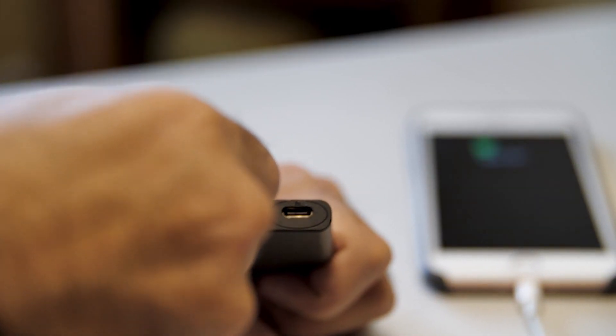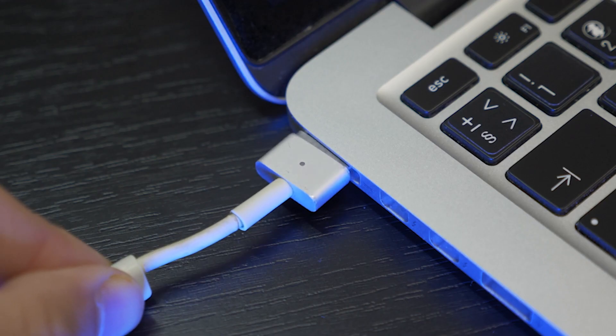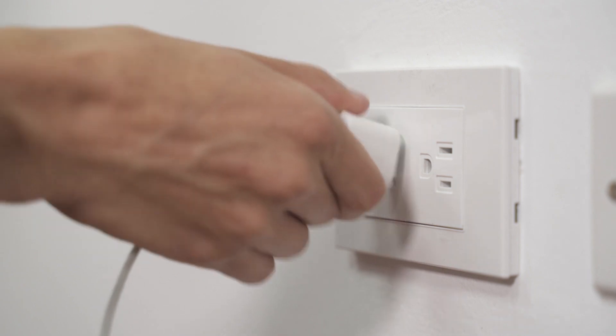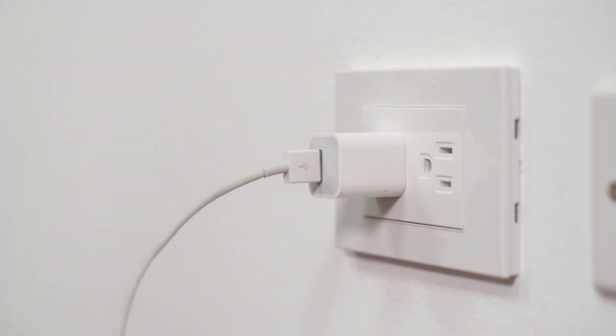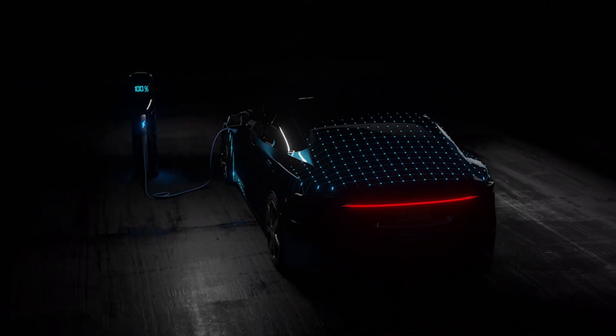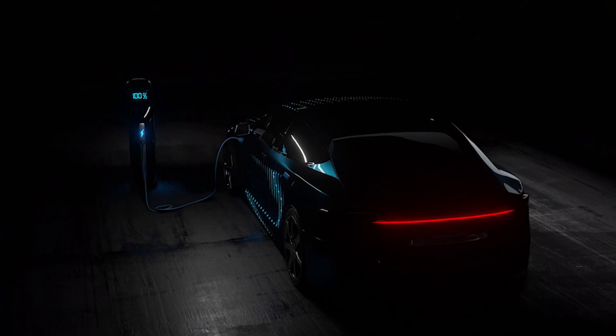The batteries we use today are lithium-ion batteries — that's what we use in our cell phones and laptops. Any battery that you plug into a wall is probably a lithium-ion battery. Those batteries work really well for small applications with mobile electronics, but with electric vehicles those applications also use lithium-ion batteries and they are very expensive.